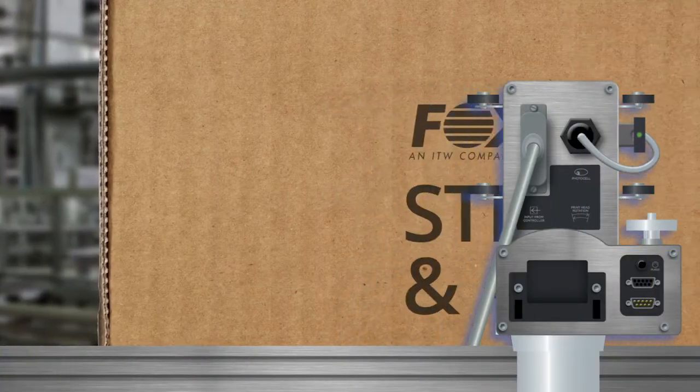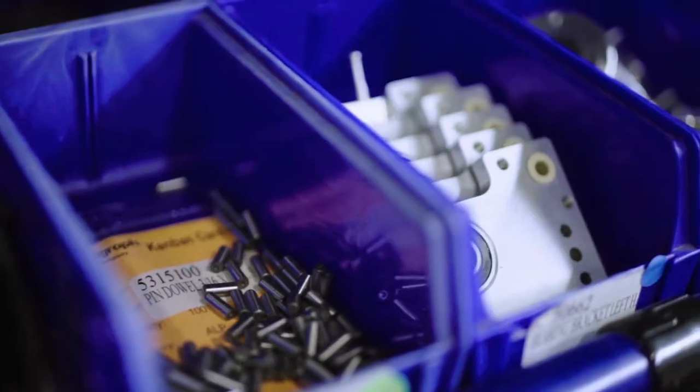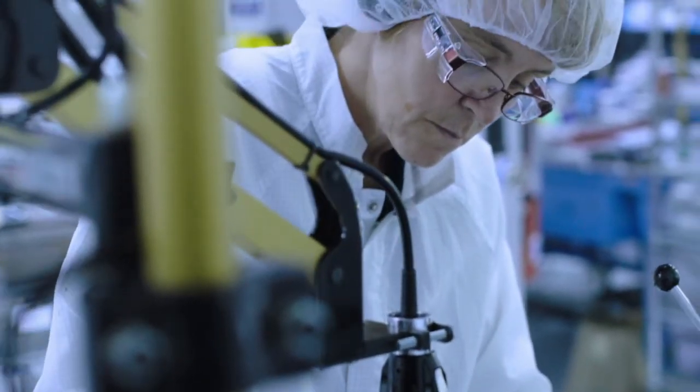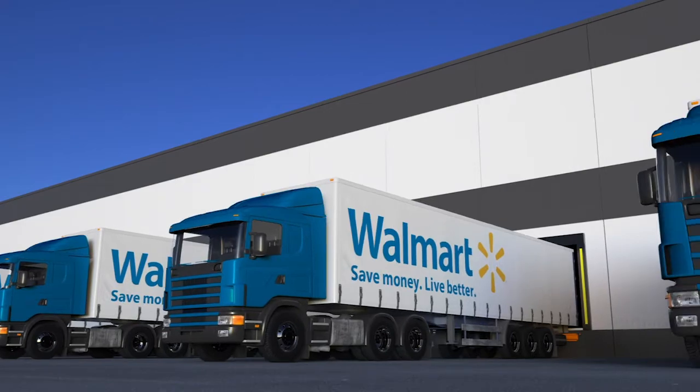Our products are built for tough conditions. They are field-repaired when needed, providing the lowest total cost of ownership. Engineered with technologies so advanced, Foxjet printers were the first approved by Walmart for printing directly onto boxes and trays by suppliers.